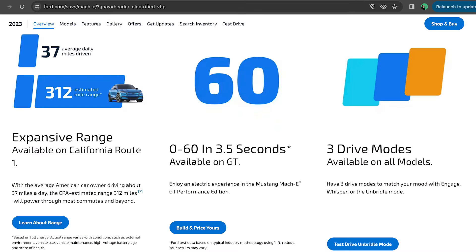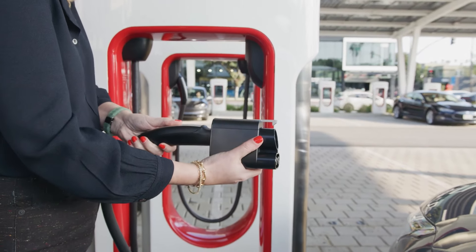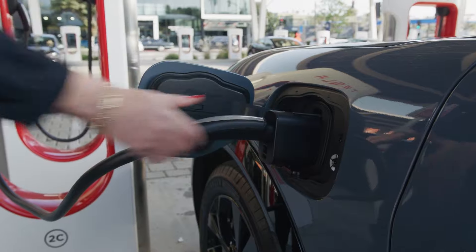The range could be slightly improved. You can get a California Route 1 — which they're actually discontinuing for 2024 — but you can get a longer range Mach-E at 300 and some miles. We have the GT Performance Edition, rated at 260, so we'd love to see that increase. But access to the Tesla Supercharger network, or just better charging — it doesn't have to be Tesla — that's one big improvement, as well as 800-volt or whatever they need to do to get that faster charging.